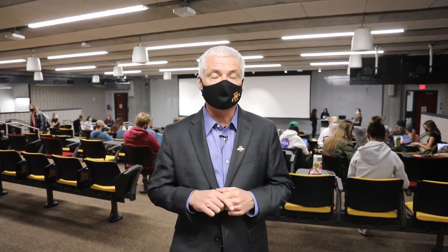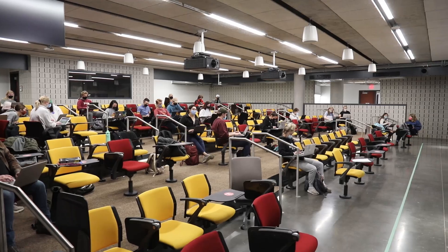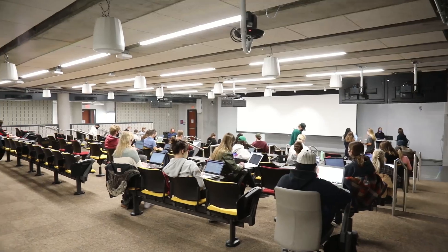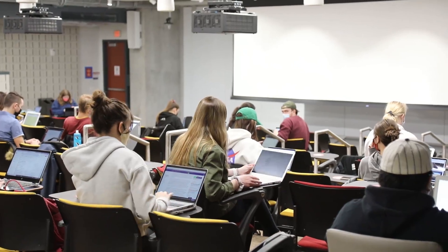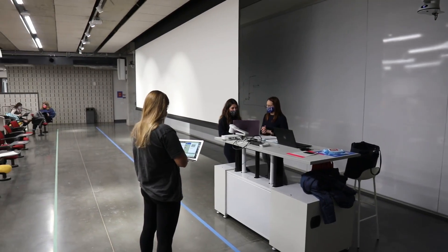We're here in our auditorium on the lower level of the Student Innovation Center. Our class is just convening before we start. We have five general university classrooms in the building that will be allocated to faculty interested in innovating in their teaching techniques. We're thrilled to have a variety of different courses from all around the university taking advantage of these beautiful resources.